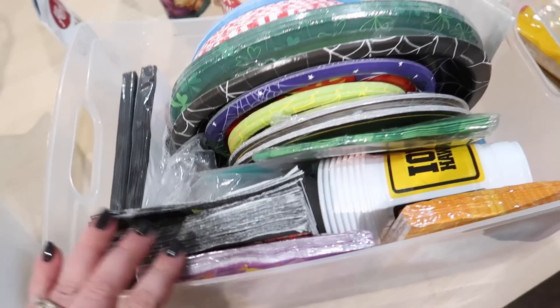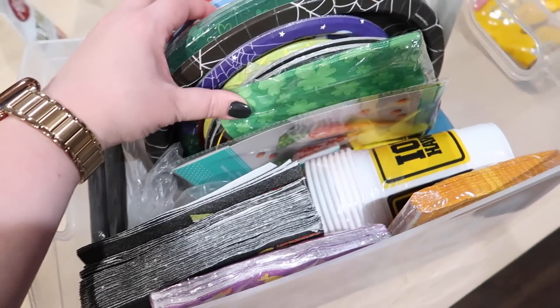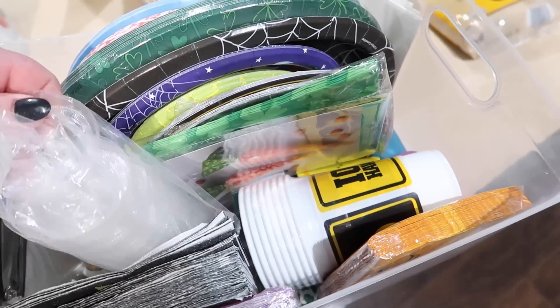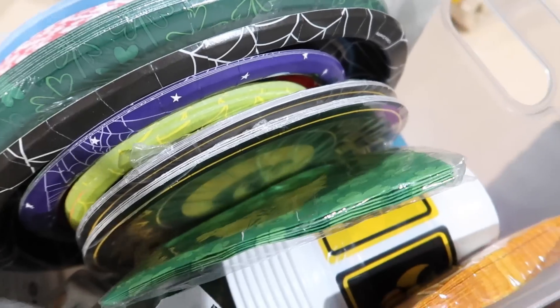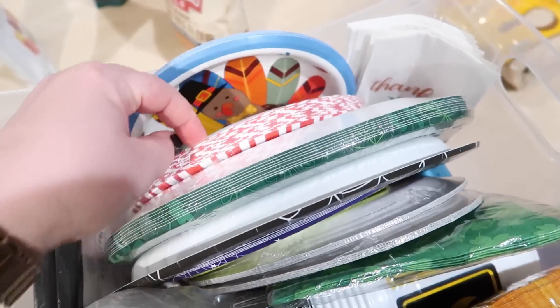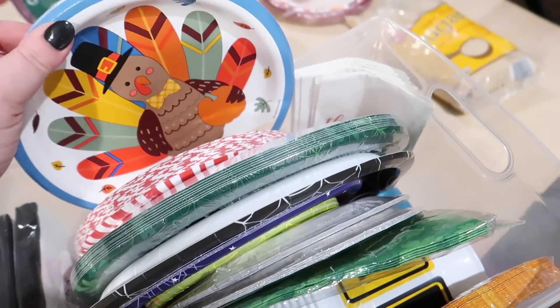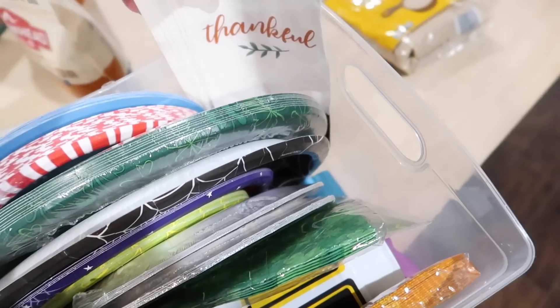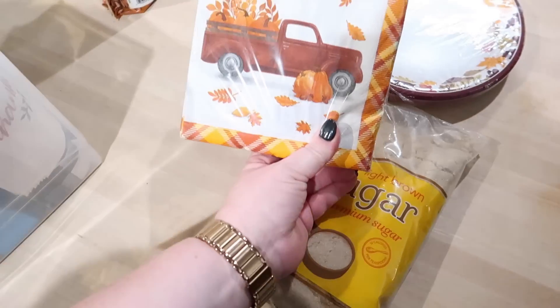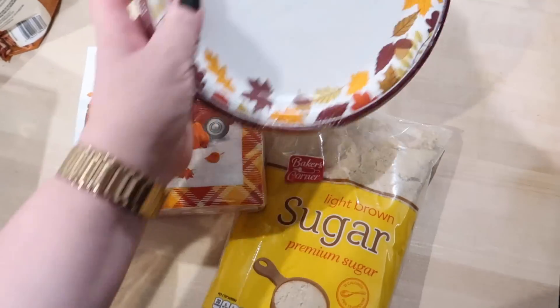This is my bin of holiday plates and napkins that I keep here in the kitchen. I was just getting it out to see if I had anything from last year — and lo and behold, I do have some Thanksgiving plates and a few napkins. These are the ones I got from Aldi today, so we'll have extra. That's fine.